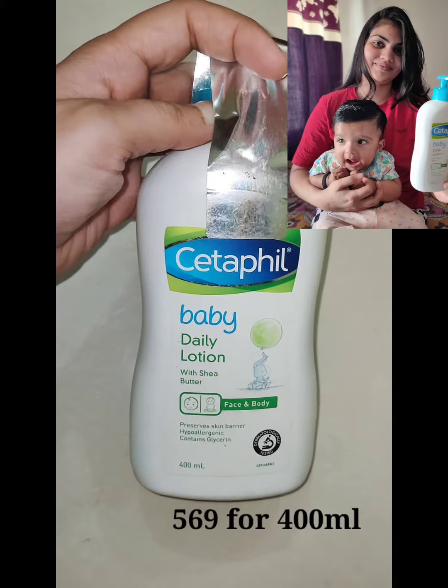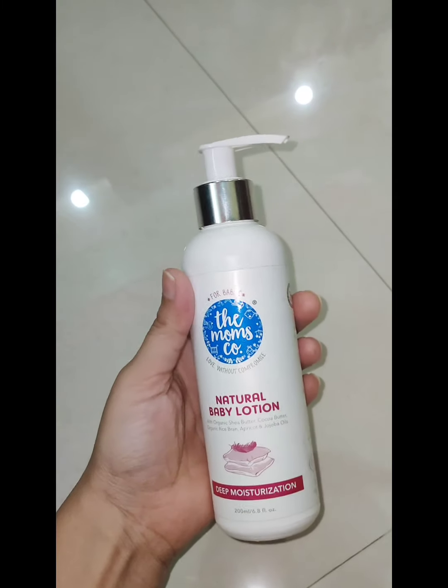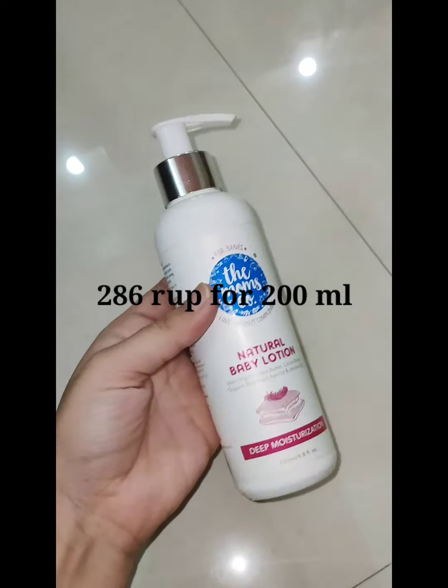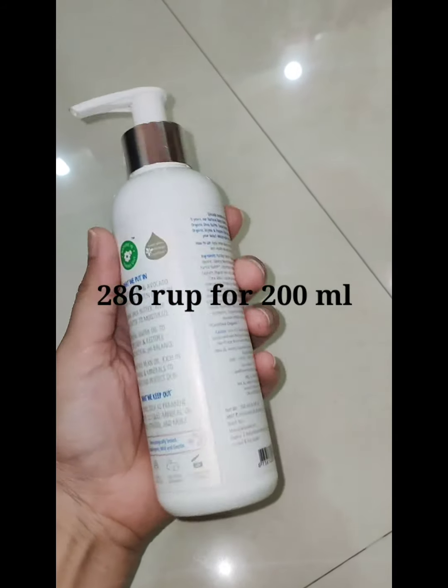Then this is Cetaphil baby lotion, which is already on my channel. It is very good for mom's winter body lotion as well.